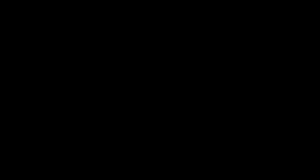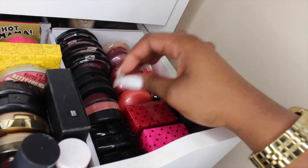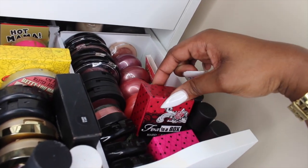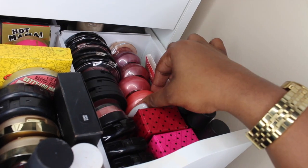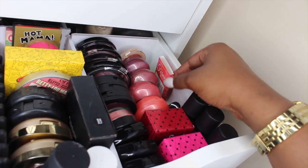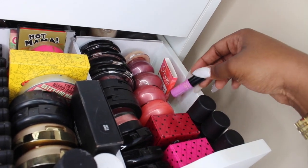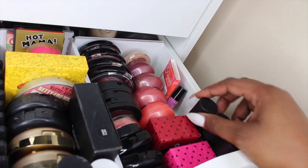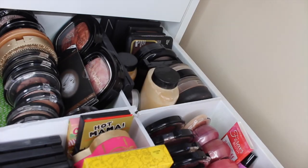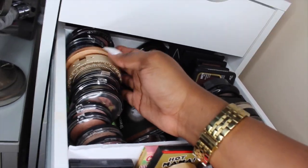Over here in this compartment I have a bunch of little NYX blushes, some ELF blushes, Black Radiance blushes, and these little Fox in a Box clean color blushes that are only a dollar and they are awesome. I have a Maybelline Dream Bouncy blush, a little Coastal Scents sample I still haven't tried, a Benefit Lolly Tint I still haven't tried, and some ELF HD blushes. Then if you pull the drawer out more I have all my bronzers in the back.